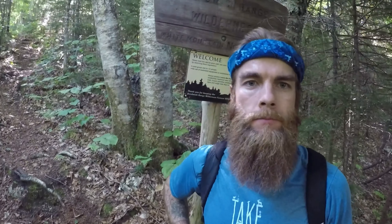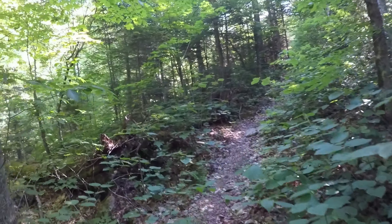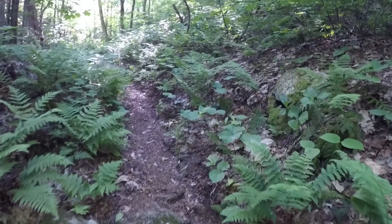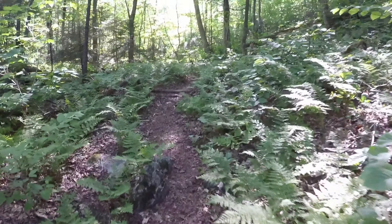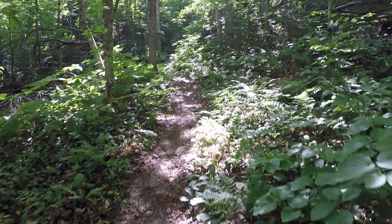The trail's turned now — we're going uphill. Time for some energy. And we are entering the Sandwich Range. I never bring a sandwich, but I love sandwiches. This part of the trail is really nice — all the ferns, the light speckling through the trees, the stream off to the left.